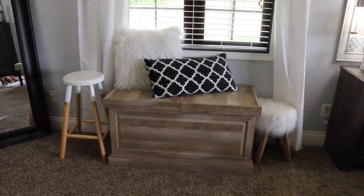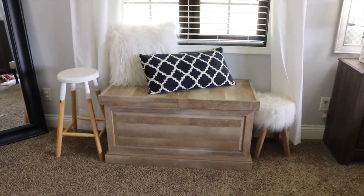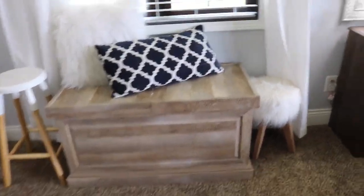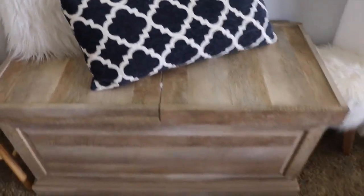We actually have a coffee table in here because this was in our living room, but Brooks was falling on the edges when he was first starting to walk, so we decided to move it in here. I've got all of my decorative pillows in this thing — it opens up and becomes storage. It's really great. We got it from Walmart.